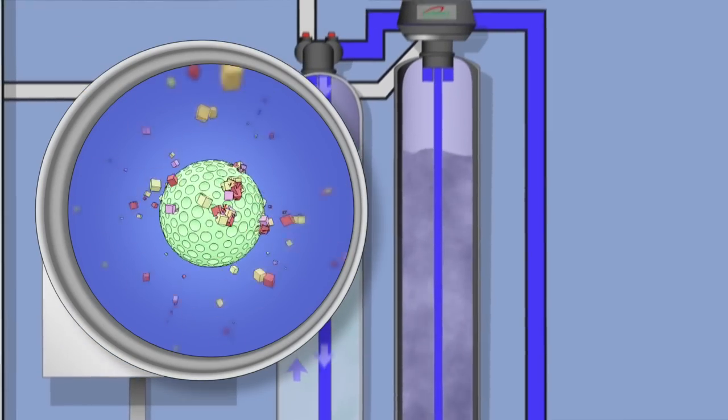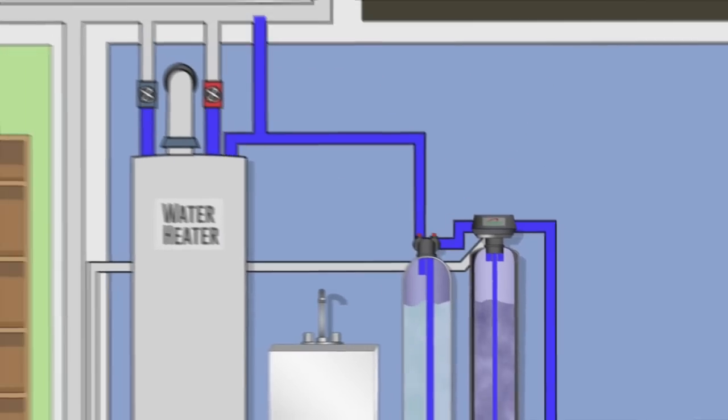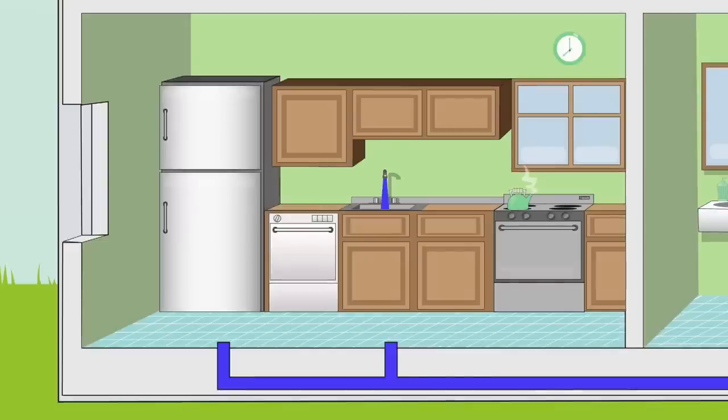After filtration, the water enters the Life Source scale solver. The scale solver media changes the structure of the minerals so they bind to each other rather than attaching to surfaces, water heaters, water fixtures, and appliances in your home. The clean, conditioned hot and cold water then flows to your entire home.